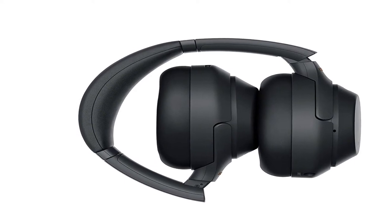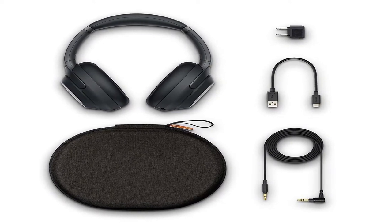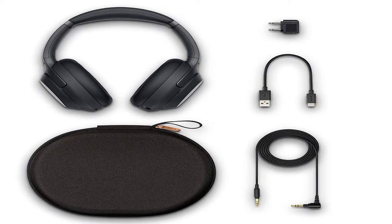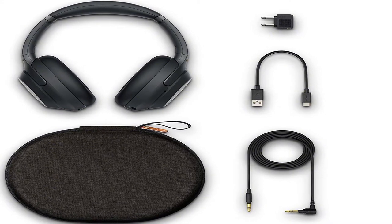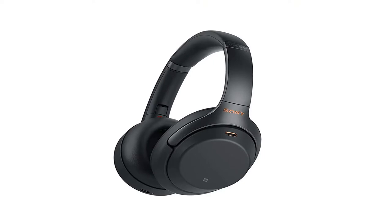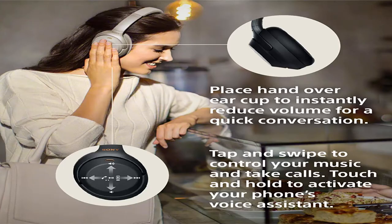Product information: color black. Product dimensions 7.3 by 2.9 by 10.4 inches. Item weight 9 ounces. Shipping weight 1.65 pounds. ASIN: B07G4MNFS1. Item model number: WH-1000XM3/B. Batteries: 1 lithium polymer battery required, included.